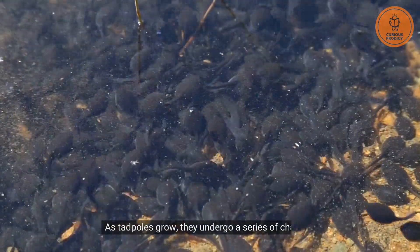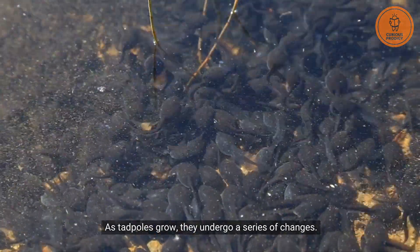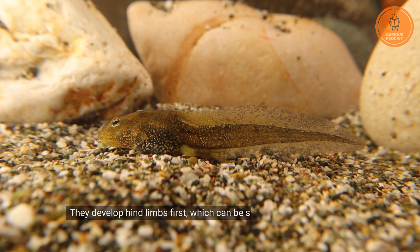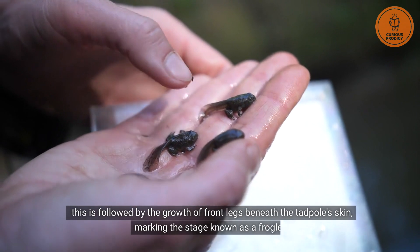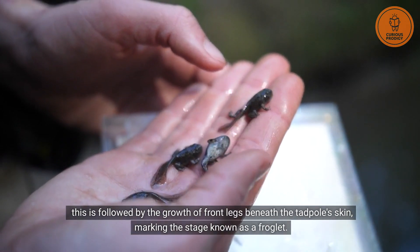As tadpoles grow, they undergo a series of changes. Their diet starts shifting towards insect consumption. They develop hind limbs first, which can be seen between 6 and 9 weeks after hatching. This is followed by the growth of front legs beneath the tadpoles' skin, marking the stage known as a froglet.